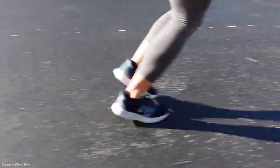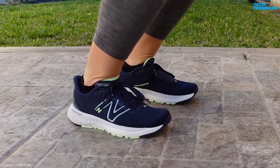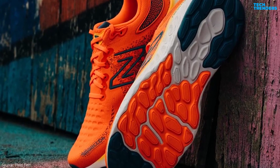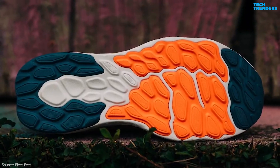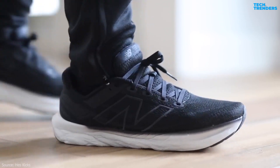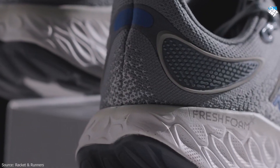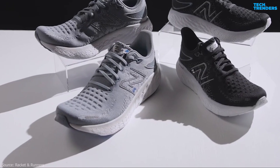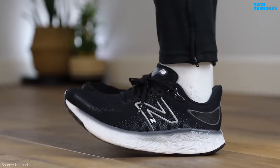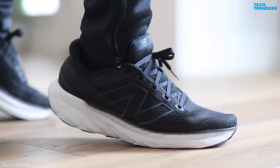The Fresh Foam X1080 V12 is designed for neutral runners, offering a balanced level of cushioning and support for those with a normal gait. The shoe features a blown rubber outsole, providing durability and traction on various surfaces, designed to withstand the wear and tear associated with running. It has a traditional lace-up closure, and some versions include reflective elements for enhanced visibility in low-light conditions, ensuring safety during evening or early morning runs. While exact weight varies by size, the Fresh Foam X1080 V12 is designed to be relatively lightweight, contributing to a more effortless running experience.